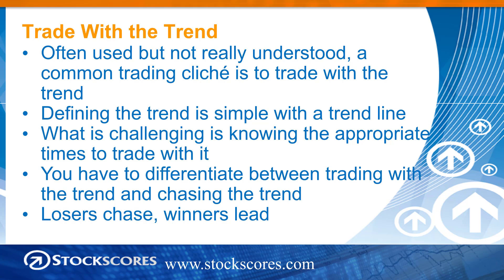We've all heard it before. Defining the trend is pretty simple — we can draw a trend line. I'll show you that on the chart coming up on the next page. But what's challenging is knowing the appropriate times to trade with the trend, and you have to differentiate between trading with the trend and chasing the trend.